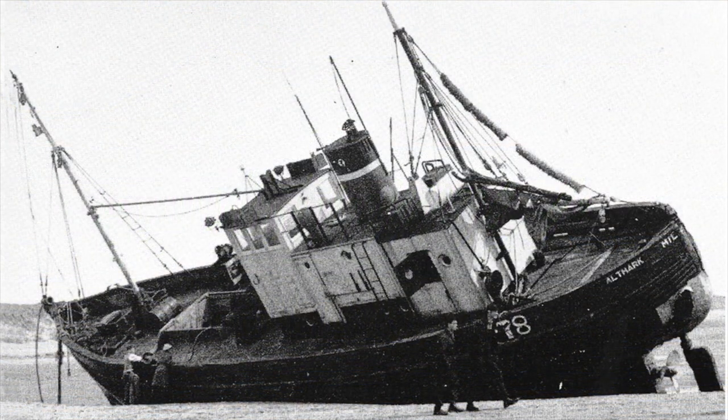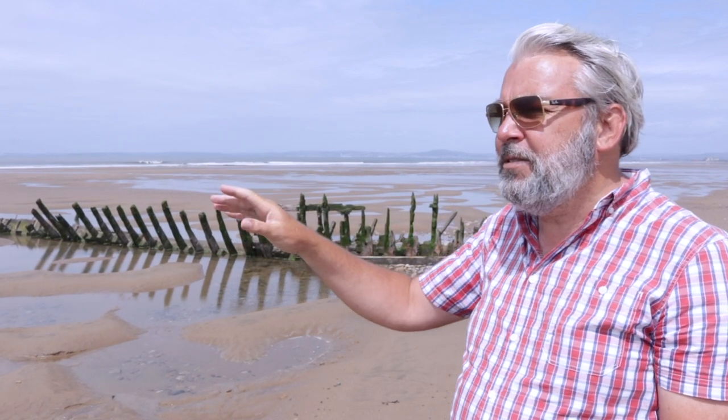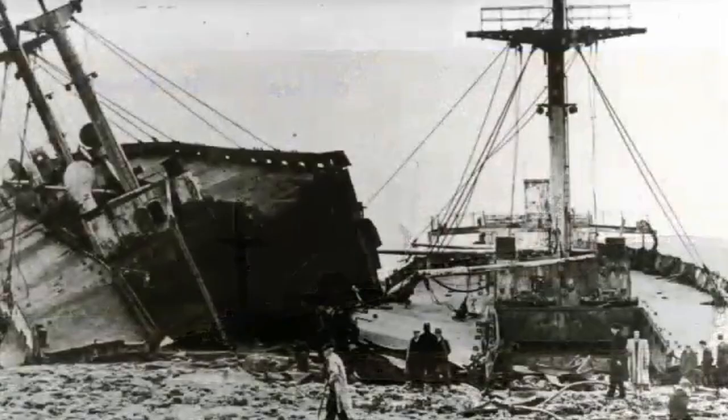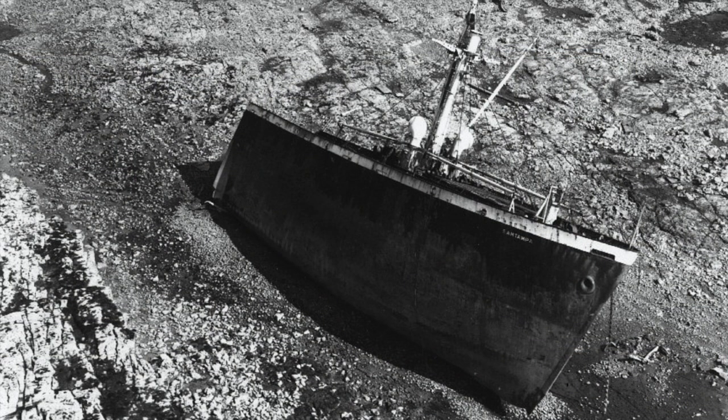However, this stretch of coast gets the full force of the Atlantic storms, and there are a number of shipwrecks along this part of the coast. The worst being the Sam Tampa, which ran aground in April 1947, where 47 men lost their lives. That's at the southeast side at Scarepoint — I have done a video on this and I'll put the link below.